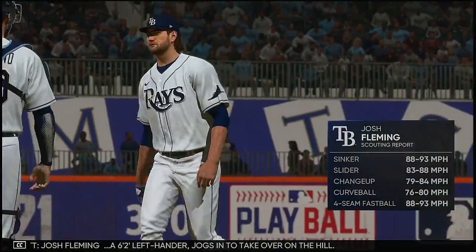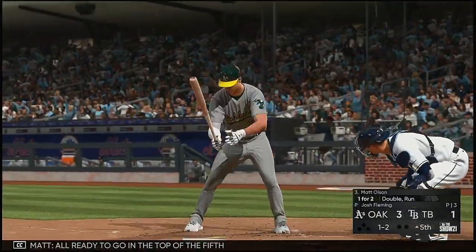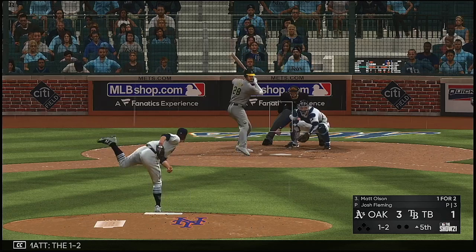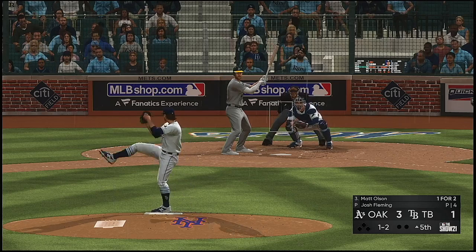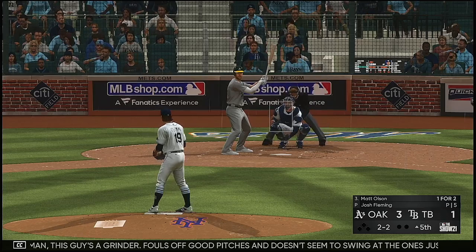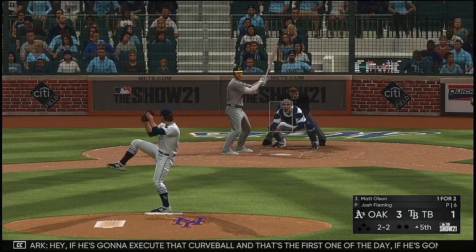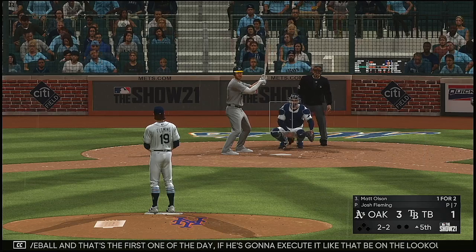Josh Fleming, a six-foot-two left-hander, jogs in to take over on the hill. All ready to go in the top of the fifth, and that brings in the big power-hitting first baseman Matt Olson. A one-two count. This guy's a grinder — fouls off good pitches and doesn't seem to swing at the ones just off the corner. This guy's a pitcher's nightmare. If he's going to execute that curveball like that — the first one of the day — be on the lookout for it. That's going to be a big pitch for him today.